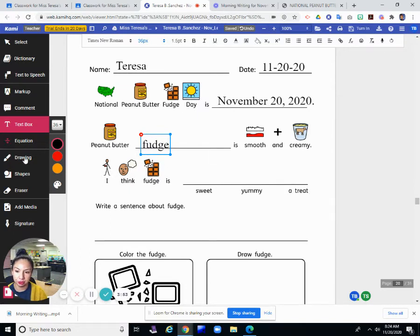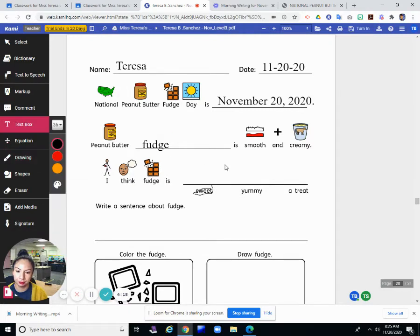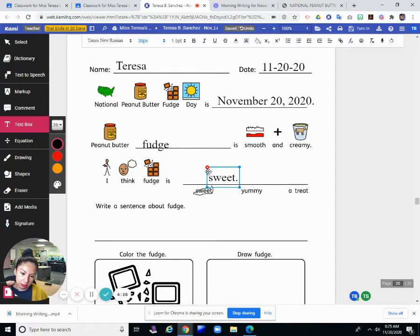I think fudge is sweet, yummy, or a treat. Let's circle. I think fudge is sweet — it is very sweet. I don't know if that's an opinion; that's more like a fact. It is really sweet. But I will go ahead and circle that anyway. I think fudge is sweet.